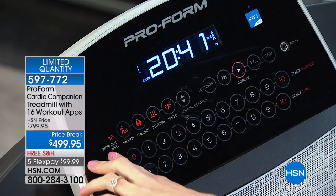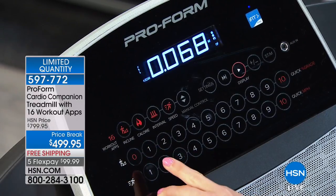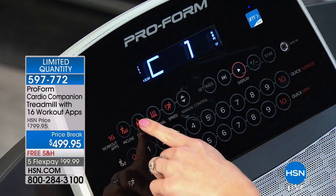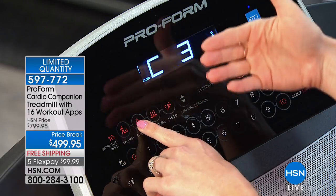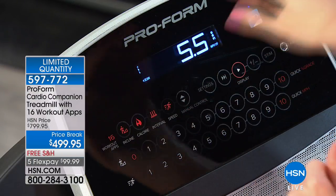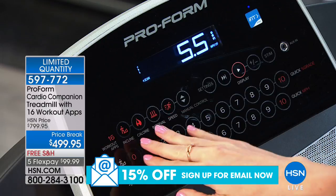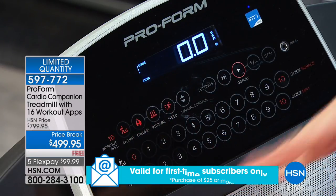Our most affordable treadmill ever is packed with features. First, it's 16 workout apps — that's what sets this apart. If you do two workouts a week, that's eight weeks of customized training. When you decide you want a calorie workout, touch this button, it takes you through the four calorie workouts. Hit start and you're on your way — it's going to automatically adjust your incline. The total calories for that workout is 598, and the max speed is 5.5. You don't have to run or sprint — just touch that button and you're on your way. You'll also have incline workouts, interval workouts, and speed workouts. Personal trainers designed these to get results.